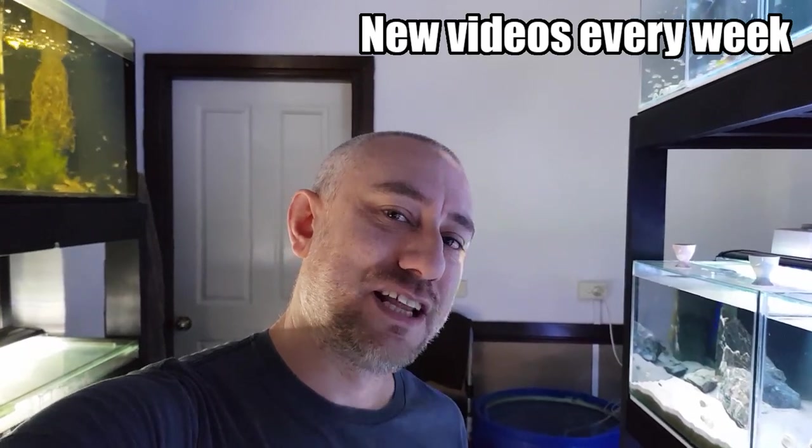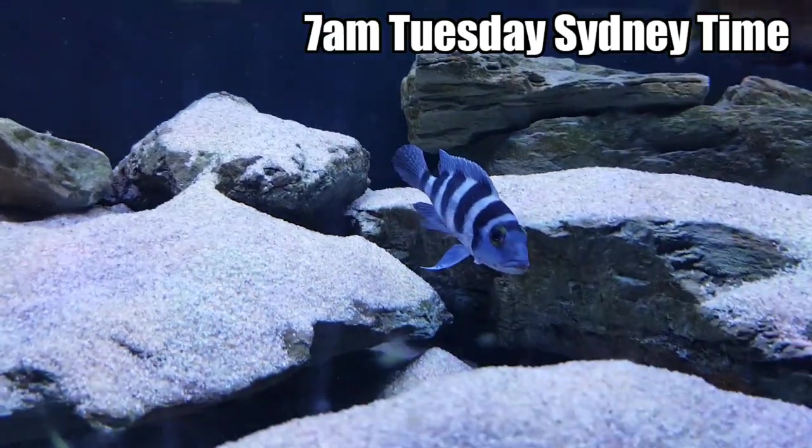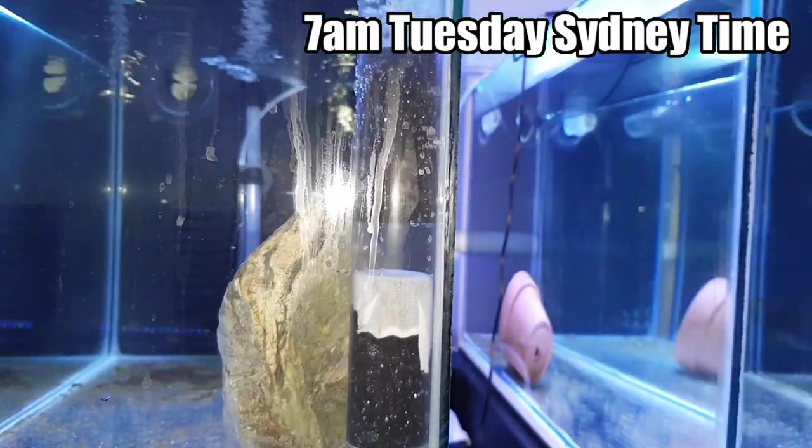G'day guys, Jason here. Welcome back to my fish room. So in last week's video, I briefly showed you that my Neolamprolagus tetrithopalus had spawned. And also in that video, I showed you a little fry hatchery that I built to grow the wriggling, newly hatched fry into free-swimming fry.